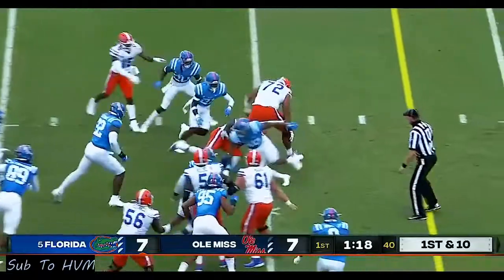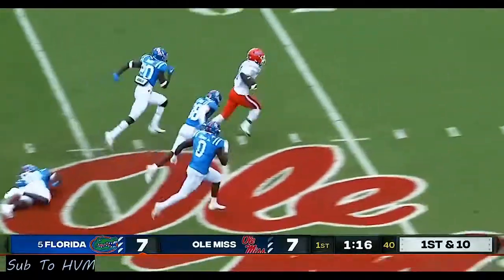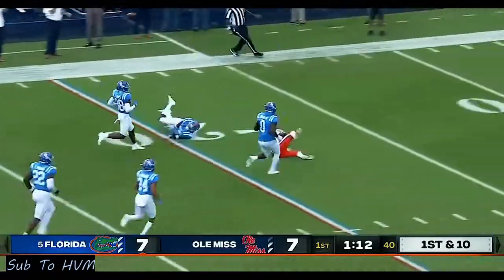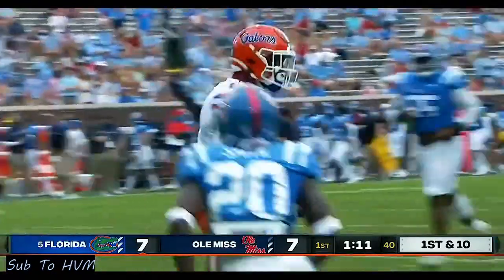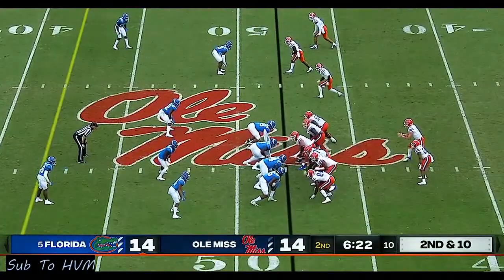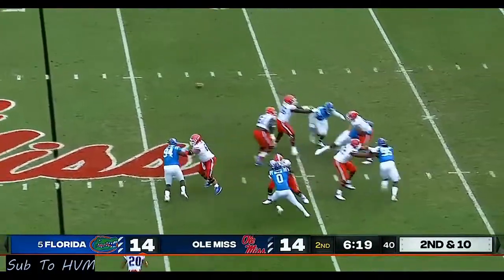Tony on the jet motion as he's able to break that first tackle. Look at Kadarius Tony — a burst of power and then a whole lot of speed. Chunk play. Probably the most exciting player with the ball in his hands, Kadarius Tony.